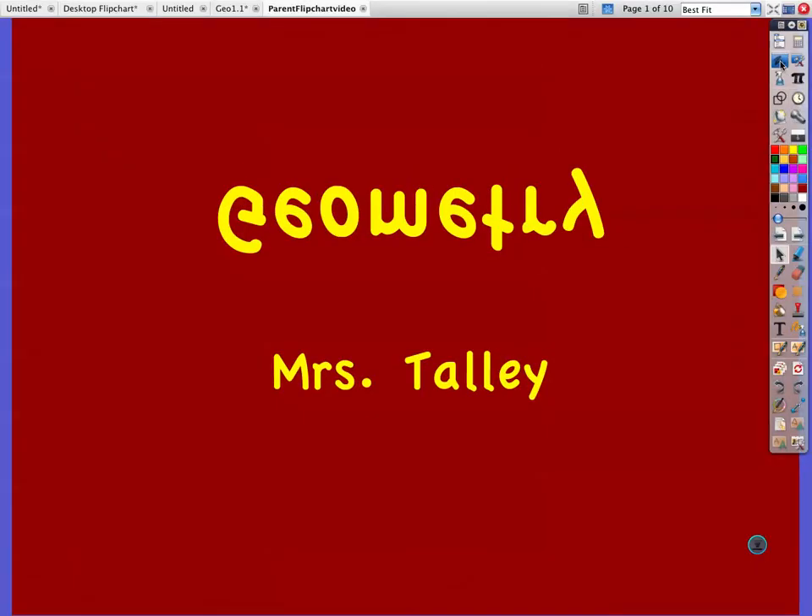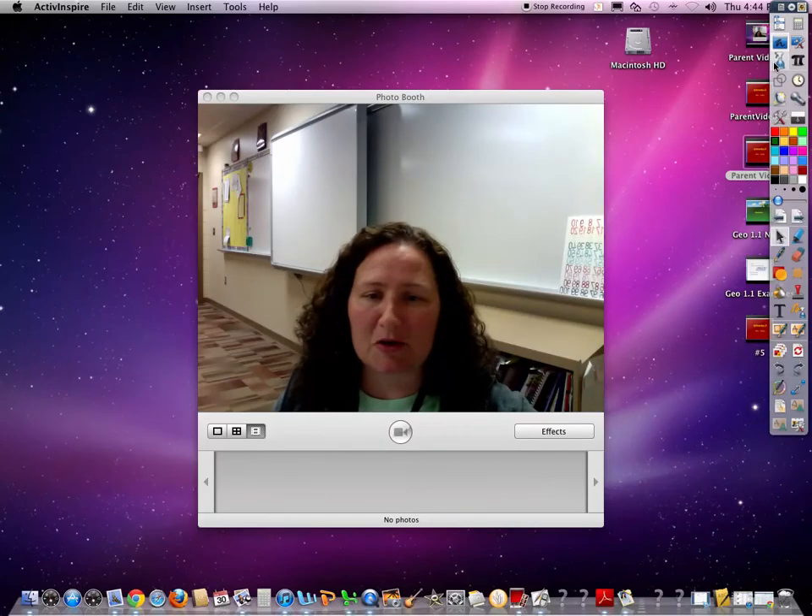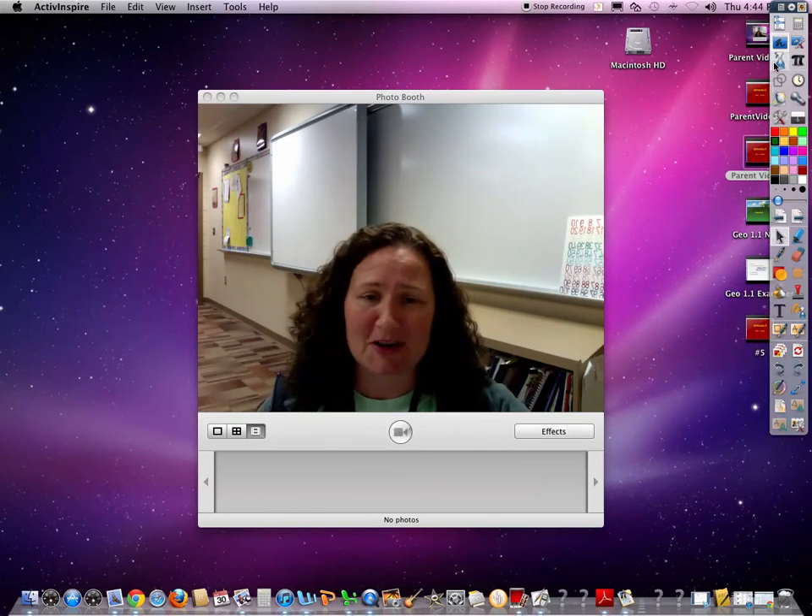Hi, my name is Marsha Talley, and I am your child's geometry teacher, and I am flipping the classroom this semester, and I thought you might want to know a little bit about what that means.